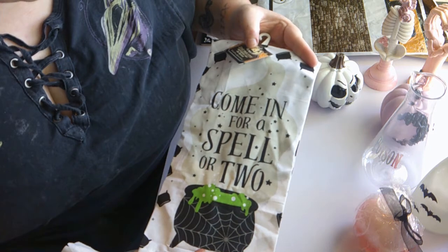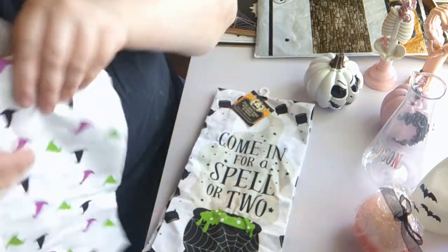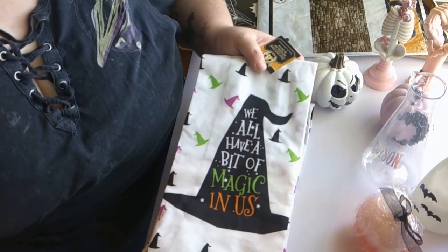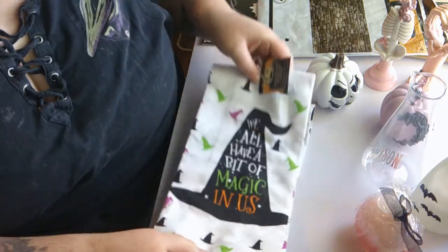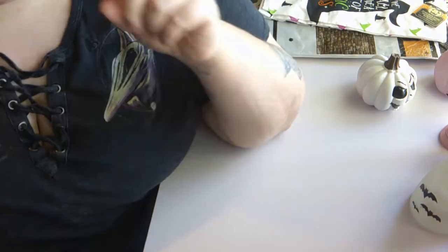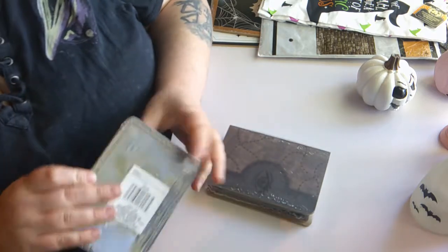I did get two kitchen towels — they're a little wrinkled because I had the ceramic stuff wrapped in them so they wouldn't break. This one says 'Come In for a Spell or Two' and it's got little cauldrons all over it. Then this one says 'We All Have a Bit of Magic in Us' — it's got a little witch hat design with witch hats all over it.